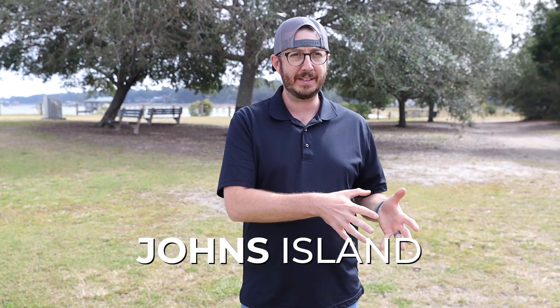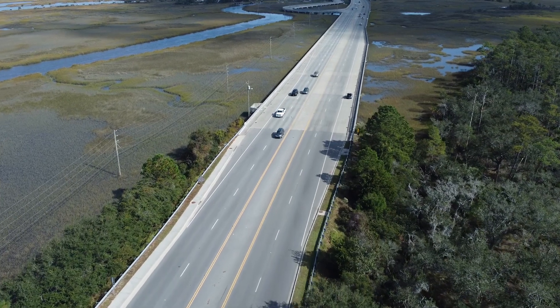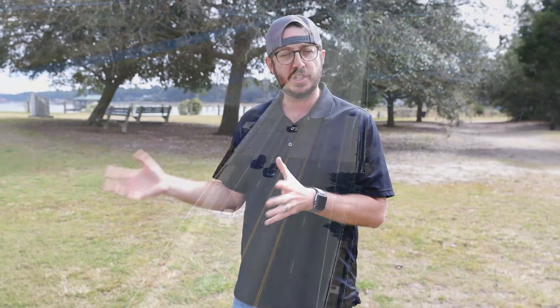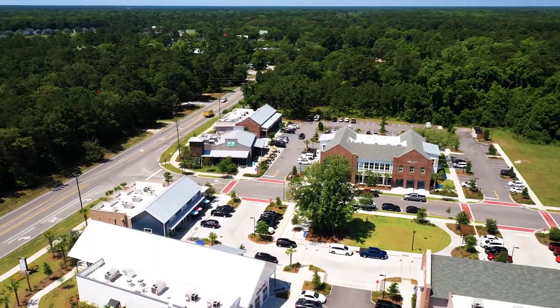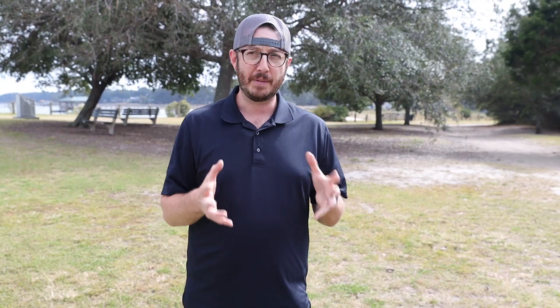One of the reasons people love moving to John's Island — and the reason why we ended up moving there first — was because of its location. You're still relatively close to downtown and relatively close to the beaches. The cost of living there is slightly lower than James Island, which puts you a little closer to downtown and the beaches. But there is so much going on on John's Island.